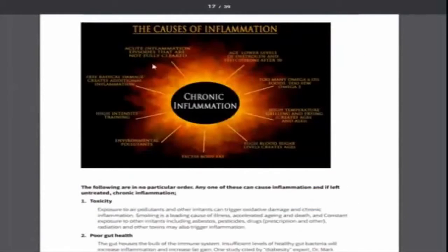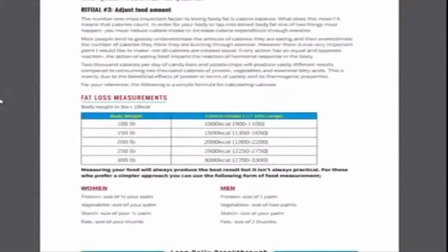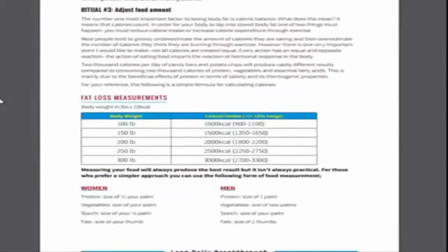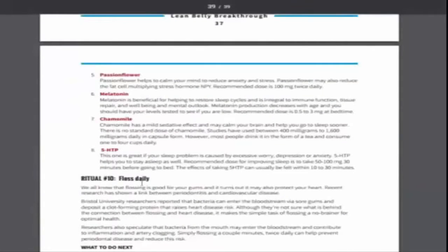I thought this was very cool — the cause of inflammation graphic just tells you some of the causes of chronic inflammation. Then obviously there are some charts, food diary, proof foods, things like that, workouts, and then it goes into the rituals.